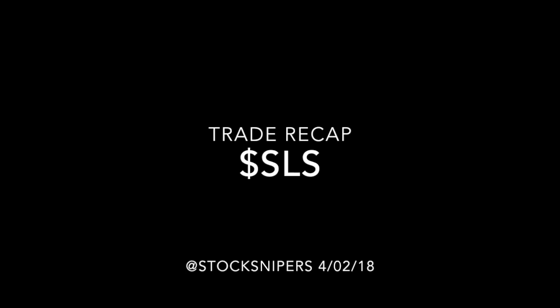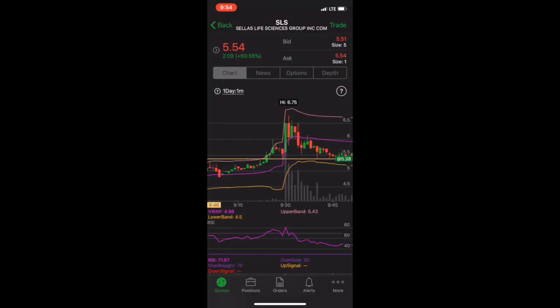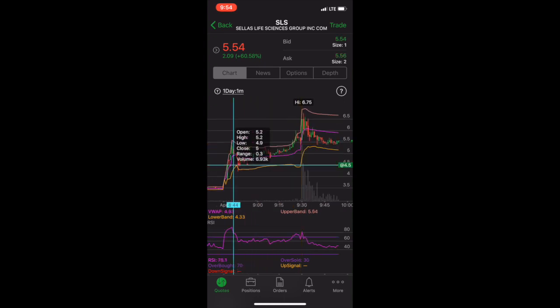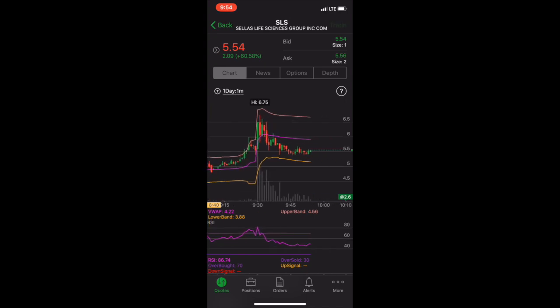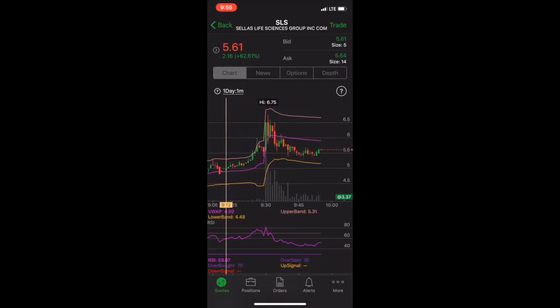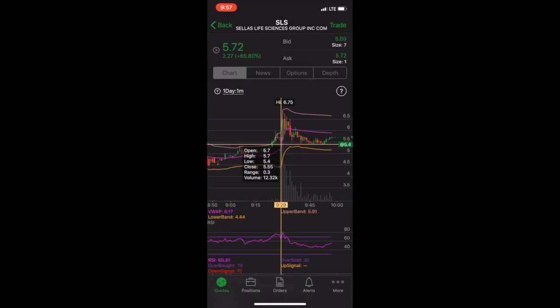Alright, what's up guys, Sniper Nick here and I got my boy Al with me. Sniper Al in the house! Anyway, we're gonna jump right into it. Today we're talking about SLS - it had a crazy day. Jumping right into the action, as you can see, pre-market it got a huge spike. That's the reason it came on our radar - it was on our biggest gainers list. It went up from three to five pre-market, so it came on our gainers list. As you can see, it did spike but topped out around $6.75, and then it dipped. On this dip, it holds the $5.40 support, and as it holds that support, we're starting to see it push back up.